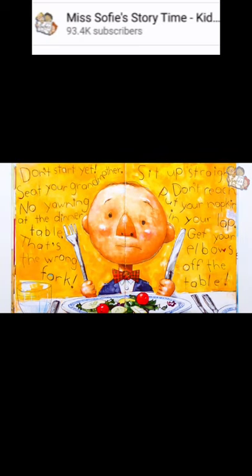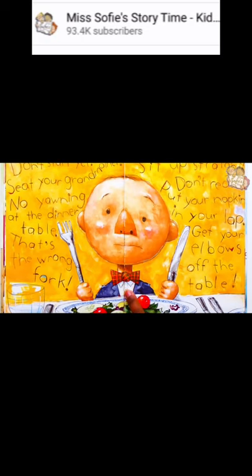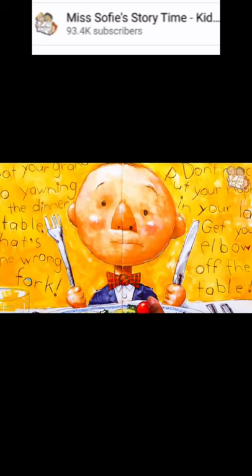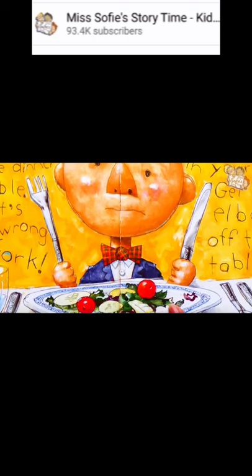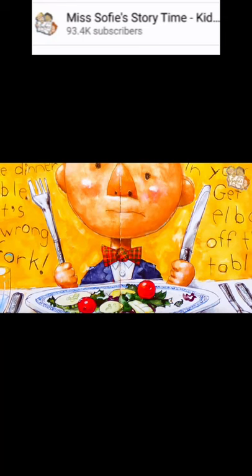Don't start yet. Seat your grandmother. No yawning at the table. That's the wrong fork. Sit up straight. Don't reach. Put your napkin in your lap. Get your elbows off the table. David is all dressed up at the dinner table. He's wearing a white button-down shirt, a blue jacket, and a red, green, and yellow bow tie. He has a nice plate of salad in front of him, but there are so many directions he has to follow.